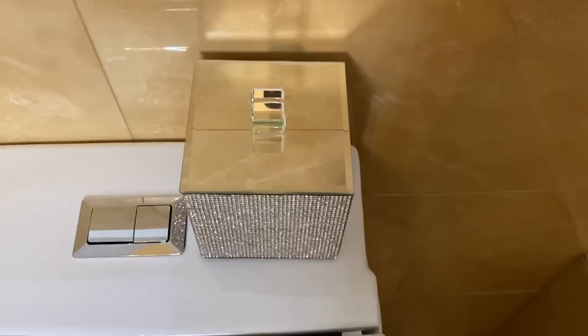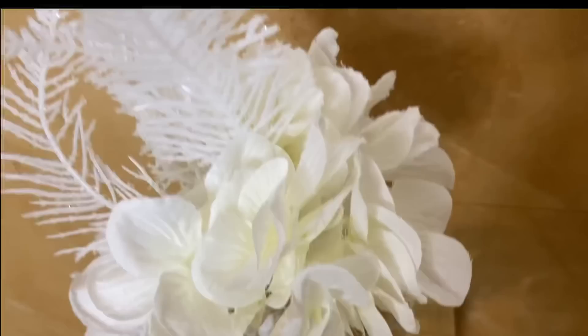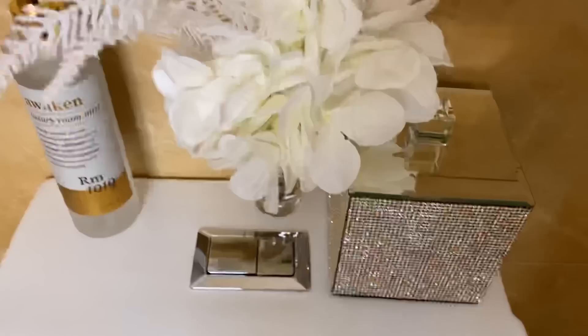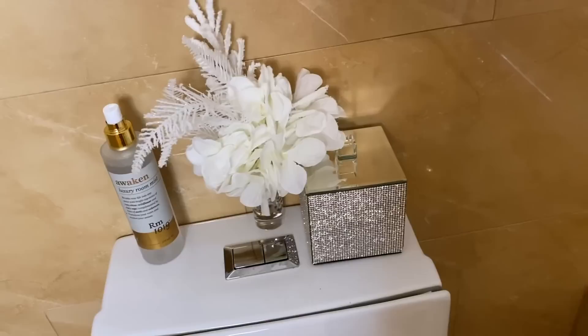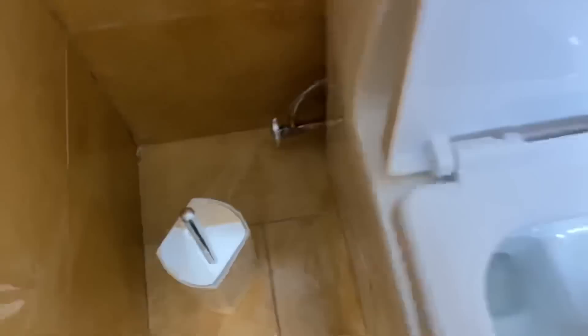On top of the toilet I added this glam bag with my wipes, a glass, a warm fragrance, and a tiny glass where I added one piece of flower. As you can see, it's not blocking anything so I can easily flush. My beautiful toilet bowl cleaner is from HomeGoods. The silver handle on my toilet brush cleaner is a little off for my color scheme, but I also kept my glam trash can from Amazon.